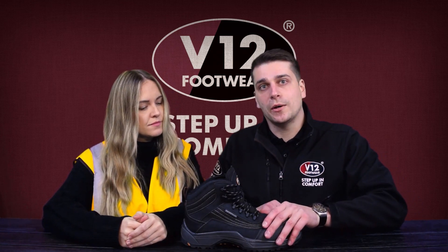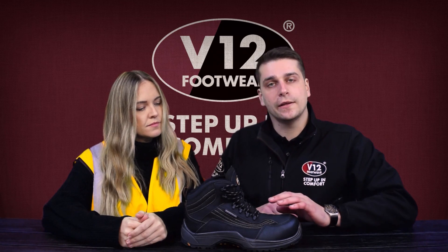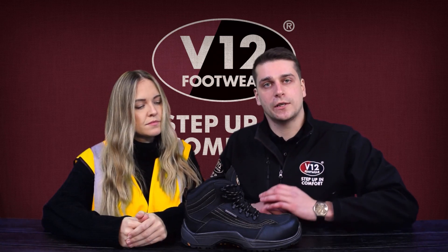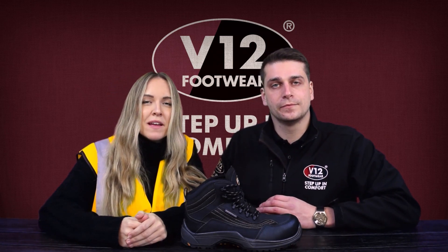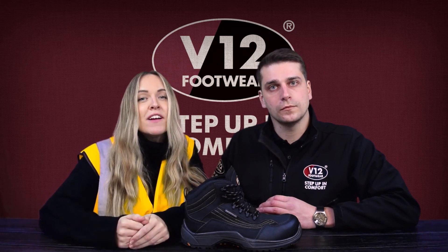Finally, one of the extremely popular features of this product is it's a microfibre synthetic upper. No leather or animal product has been used in the production of this boot. And for you that means that if you or one of your team needs a vegan friendly product, this is the perfect solution.